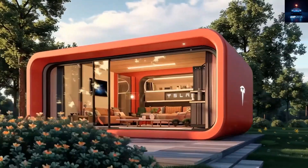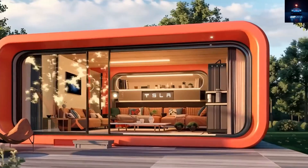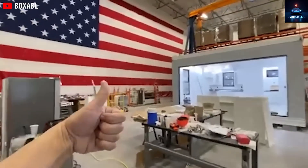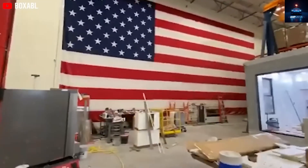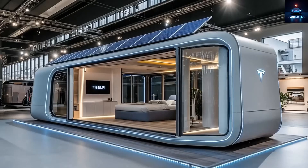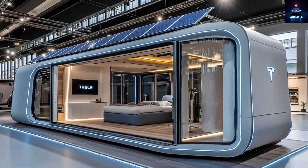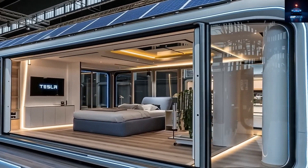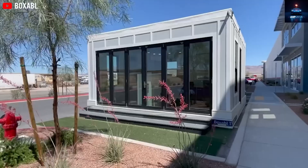With housing prices going through the roof, for many seniors, veterans, students, and low-income families, the idea of owning a home feels like chasing a dream that's drifting farther away every day. But what if you could say goodbye to huge rent payments or lifetime mortgages and instead live in a compact, solar-powered, hurricane-proof casita that you could tow behind your own vehicle?